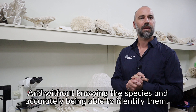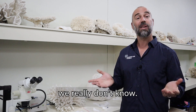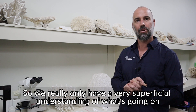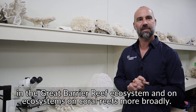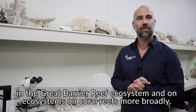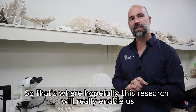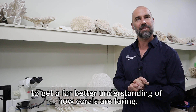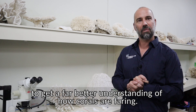Without knowing the species accurately and being able to identify them, we really don't know what's going on. We only have a very superficial understanding of what's happening in the Great Barrier Reef ecosystem and on coral reefs more broadly. This research will hopefully enable us to get a far better understanding of how corals are faring.